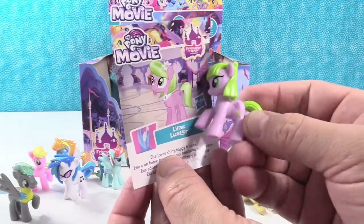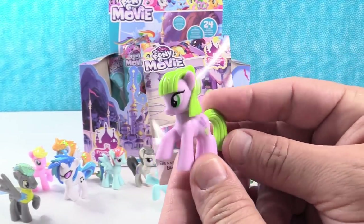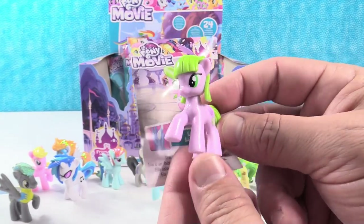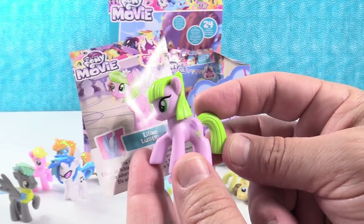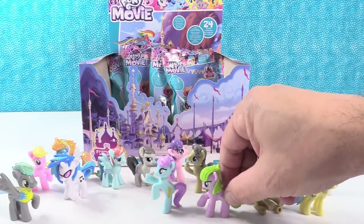We have Lilac Luster. She loves shiny happy friends. Shiny happy ponies everywhere — any adults watching? She is cool looking. I like her color combo. Purple and green — Joker pony.